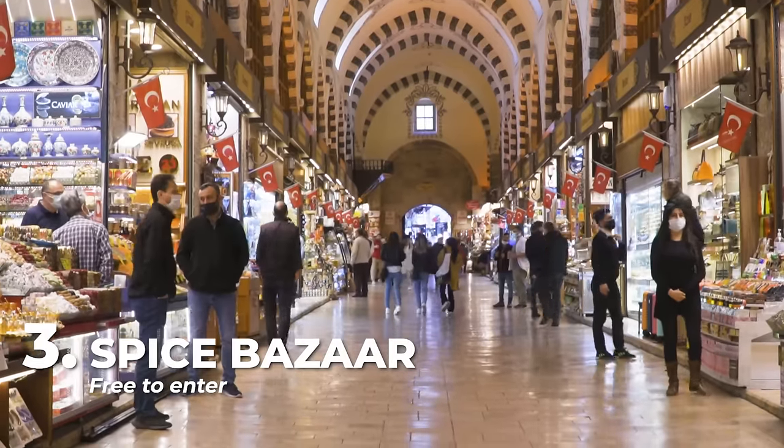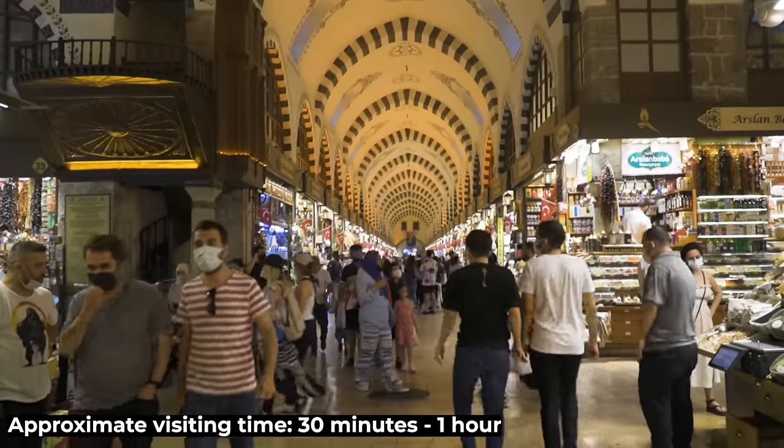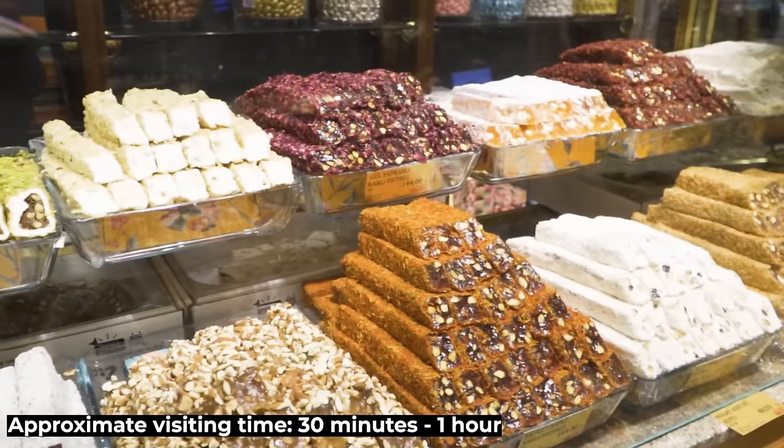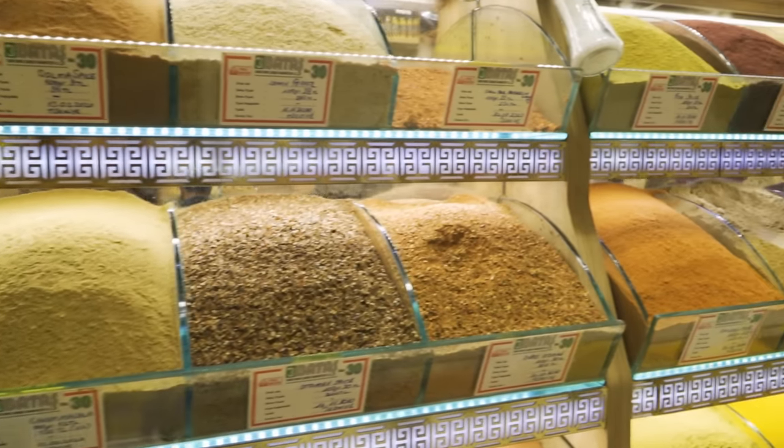Now it's time to explore another of the most traditional and ancient bazaars in the city — the Spice Bazaar, built in 1660. Here we can find all kinds of spices, Turkish delights, among many other products.